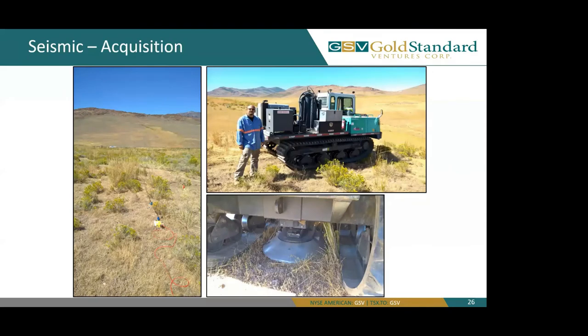Moving on to seismic. On the left you can see our geophones, which are an array of sensors put out in a line across the topography. On the right, you can see our seismic source or thumper truck, with the foot on the ground ready to transmit its seismic signals or frequencies.